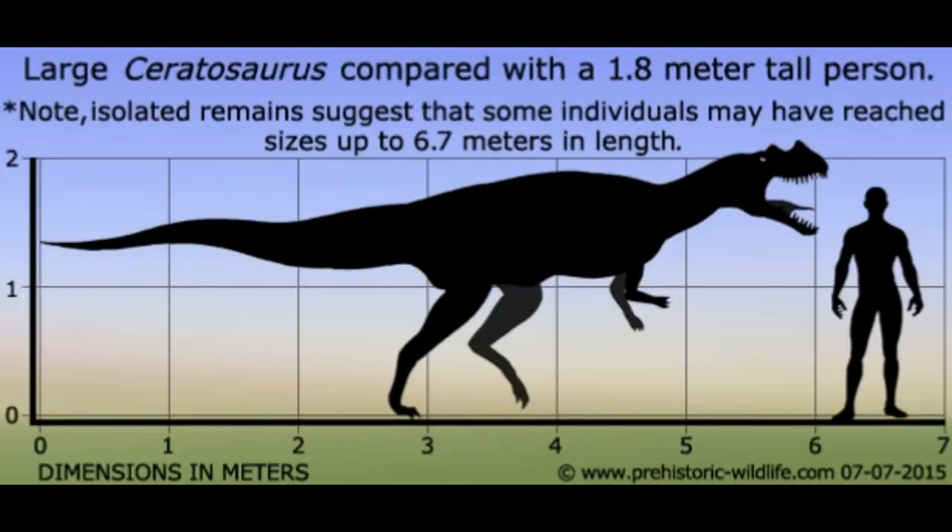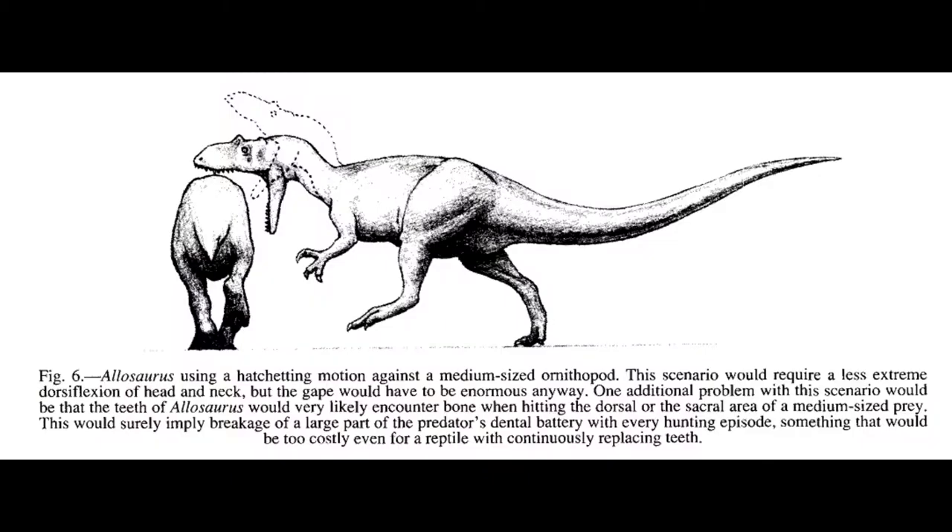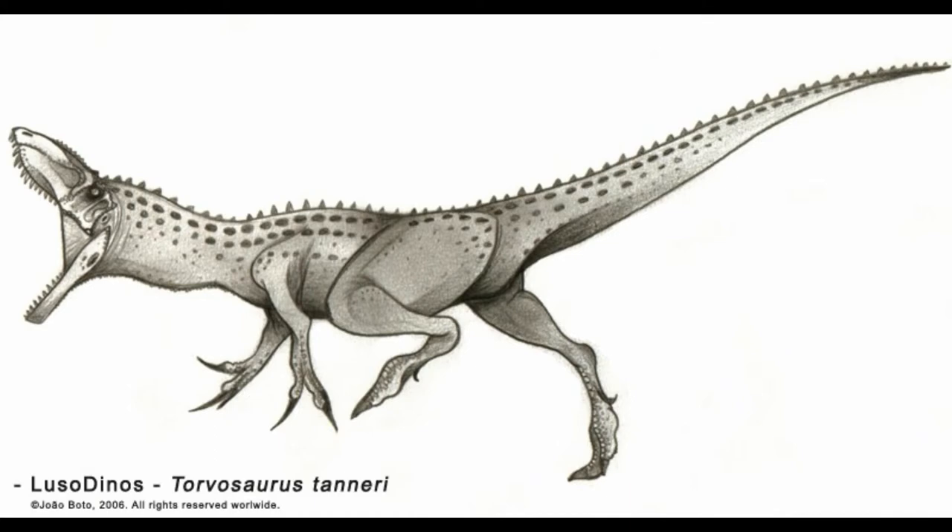Camptosaurus lived in dangerous grounds, with a range of different carnivores existing in the region at the time. Allosaurus and Torvosaurus were the two largest — very lethal and capable predators, both living in North America and Europe during the late Jurassic period.